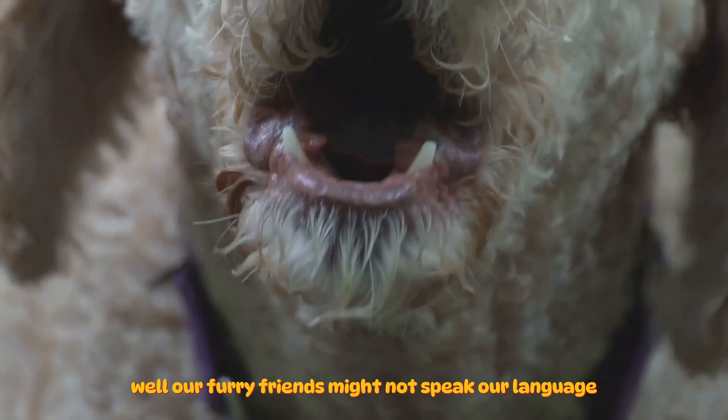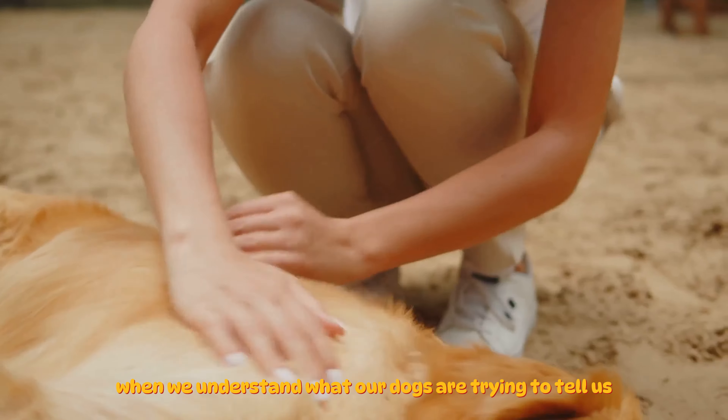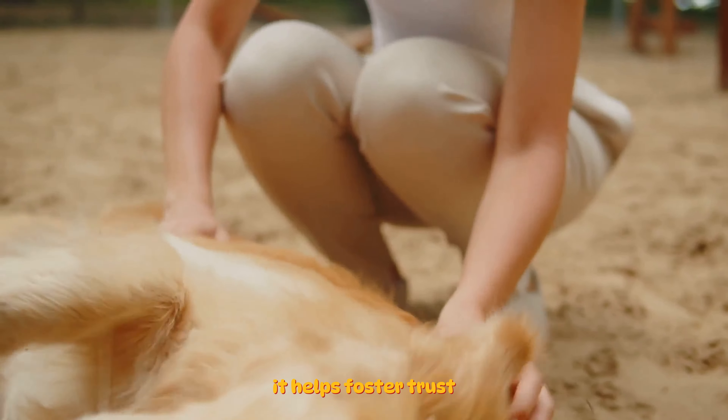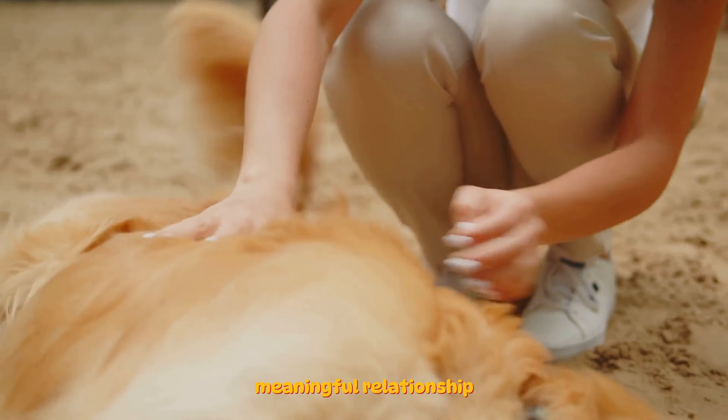Understanding these signals is more than just a fun trivia fact; it's essential for building a strong bond with your furry friend. When we understand what our dogs are trying to tell us, we can respond in ways that make them feel understood and cared for. It helps foster trust, respect, and affection, forming the foundation of a deep, meaningful relationship.